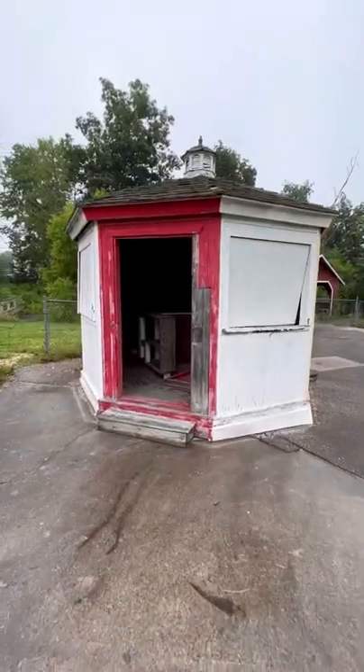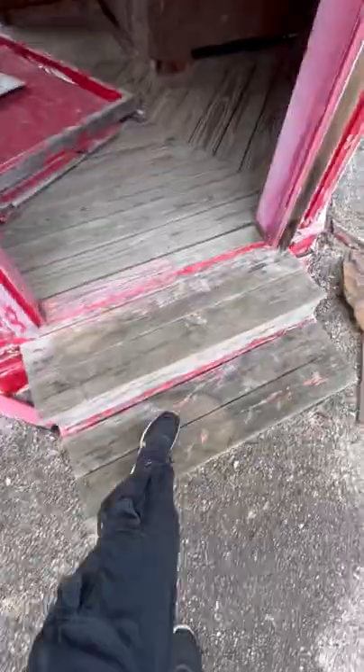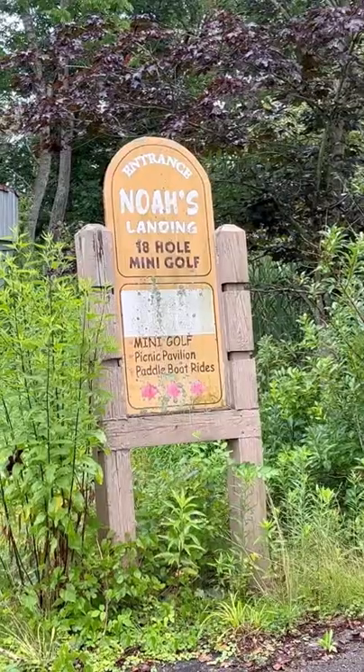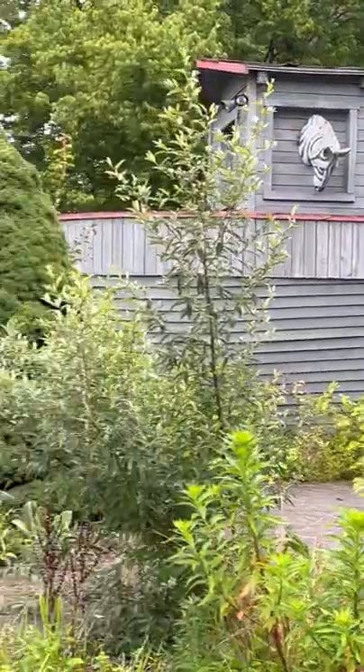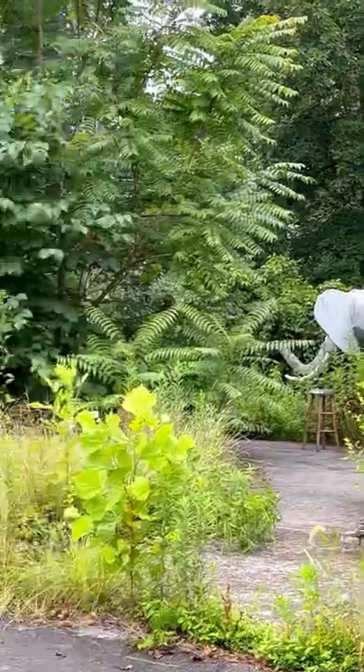I found this gazebo-looking thing — I believe this was the ticket booth for the go-karts and the mini-golf that's back here. So I found the mini-golf course, located all the way in the back. It's called Noah's Landing and it's completely overgrown. It's like all shrubbery. Crikey, we just spotted a wild elephant.